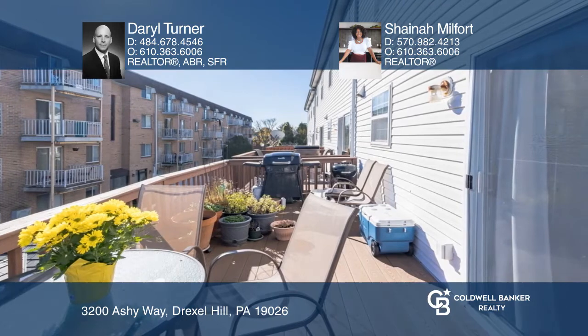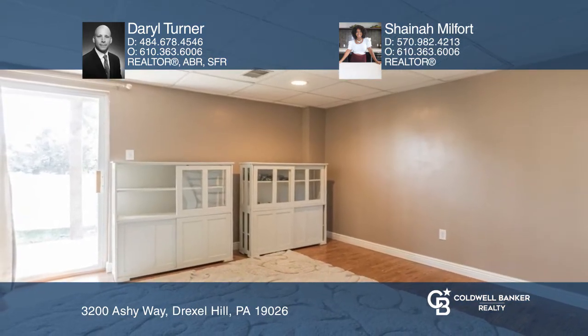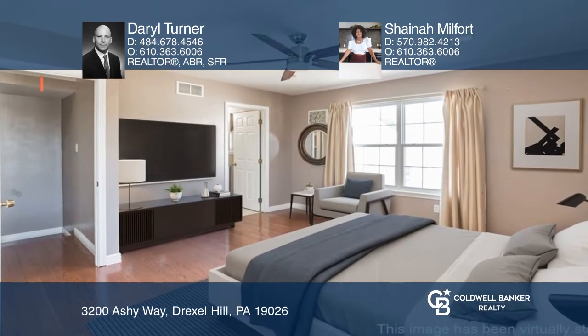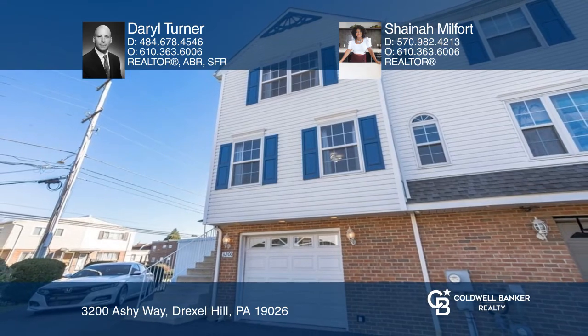The fully finished basement provides additional entertainment space with a sliding glass door to the extended driveway and detached shed. Daryl Turner and Shaina Milford are ready to show you your new home.